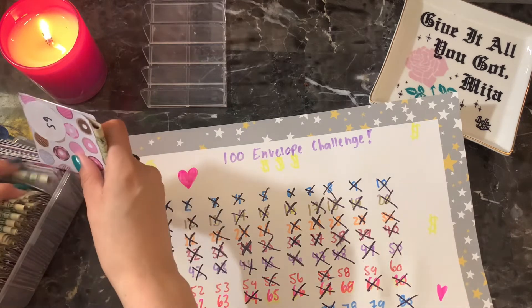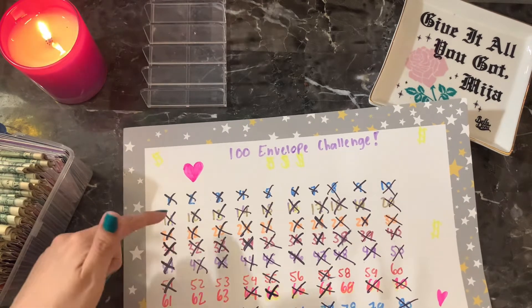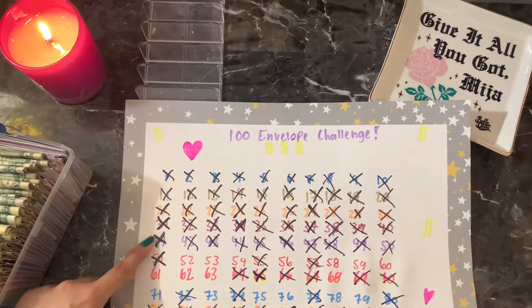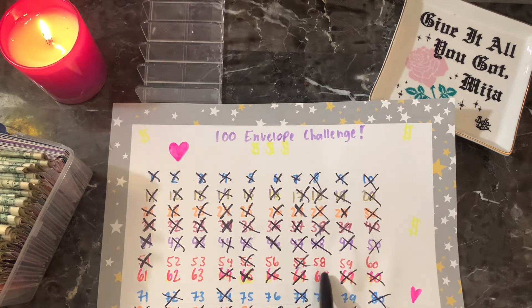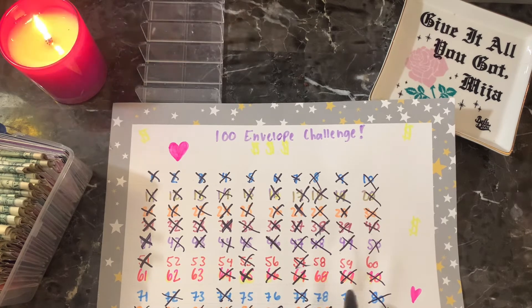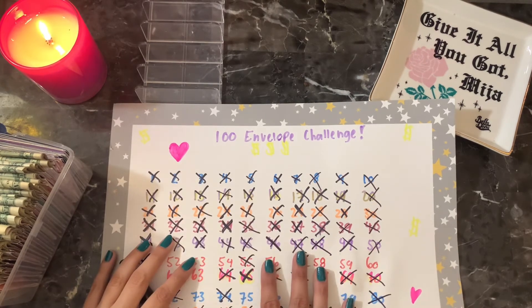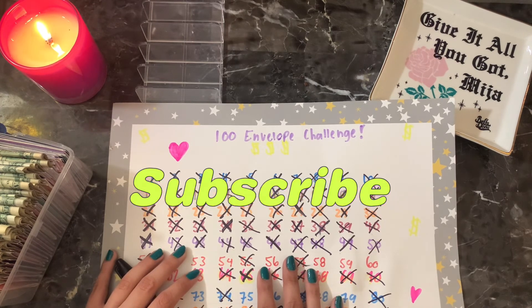And then let's just see how many more envelopes I have left to fill. Okay, so we did all of the 1s, 10s, 20s, 30s, 40s — now we're working on the 50s. So I count 16 more envelopes left. I'm hoping to be done by May before the interest starts to go on, but we'll see what happens. If you like this video, please like and subscribe and I'll see you next video. Bye!